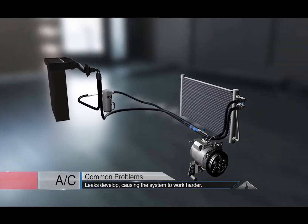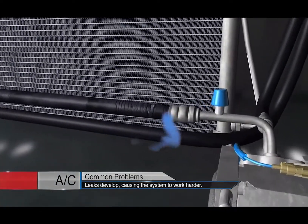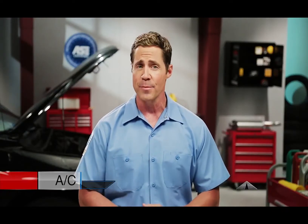Leaks can develop at seals and gaskets, which reduces the amount of refrigerant, causing the system to work harder to compensate. Dirty components can also have the same effect.